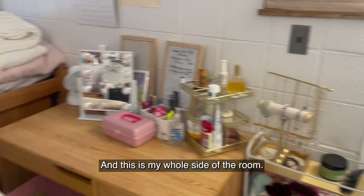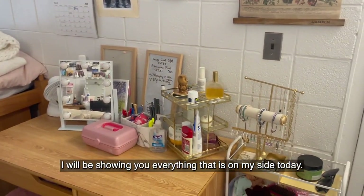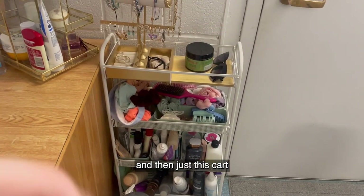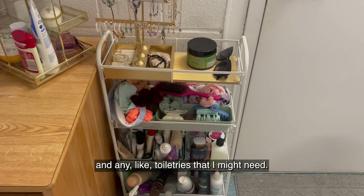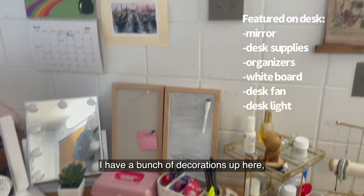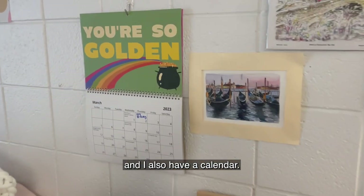And this is my whole side of the room. I will be showing you everything that is on my side today. So first I have a little garbage can and then just this cart that has my jewelry and hair stuff and any toiletries that I might need. Next is my desk. I have a bunch of decorations up here and I also have a calendar.